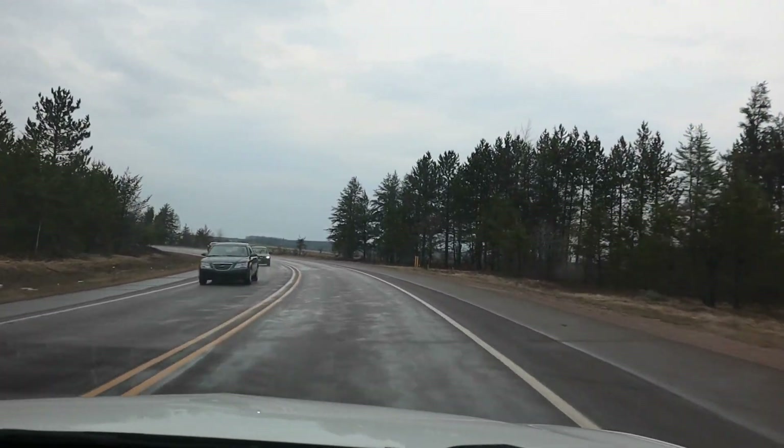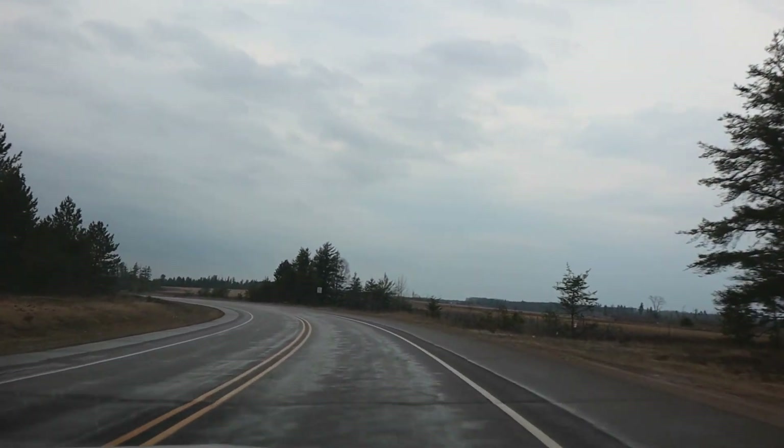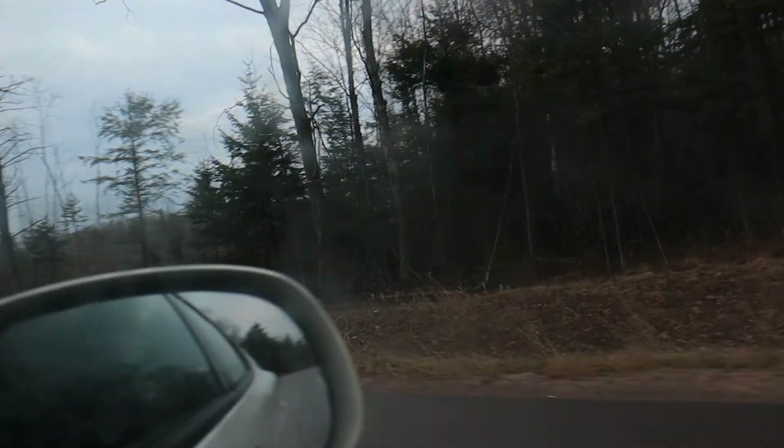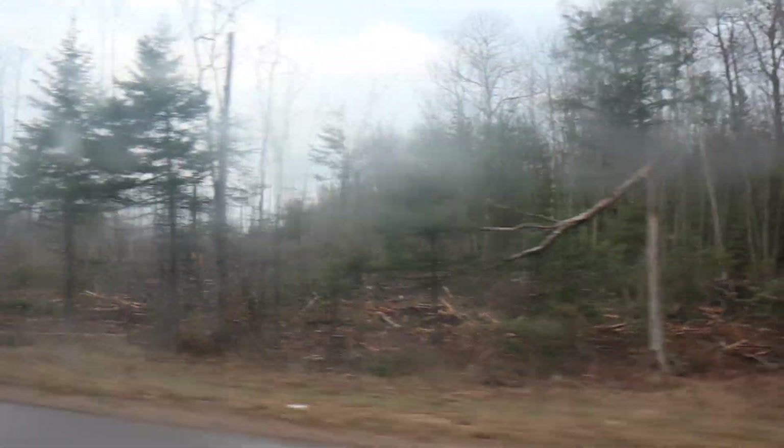This road didn't used to be here, but now we're exiting the old Air Force Base on a newer road. Look at those wild turkeys out there. The end.